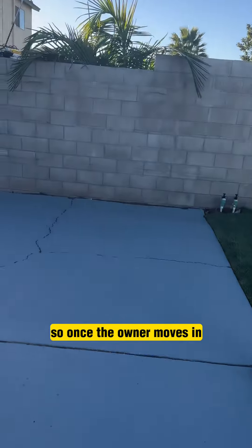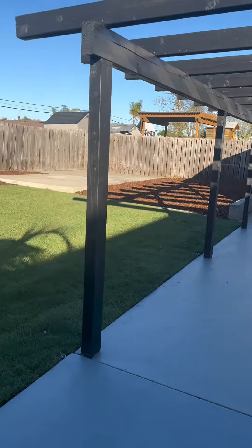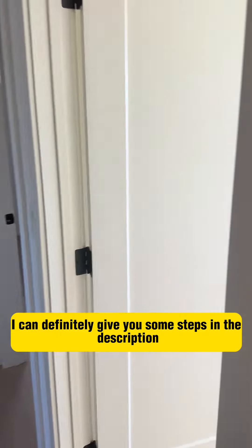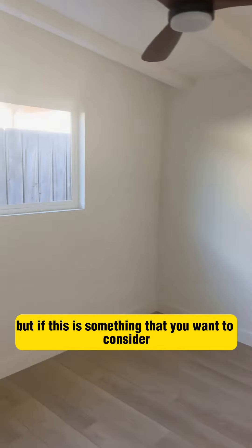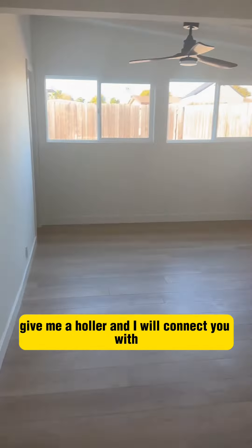So once the owner moves in, they can start working on building an ADU. If you don't know what the procedures are for building an ADU, I can give you some steps in the description. And if this is something you want to consider for your existing or a future property, give me a holler and I will connect you with our team who can draft it, permit it, and build it from the ground up.